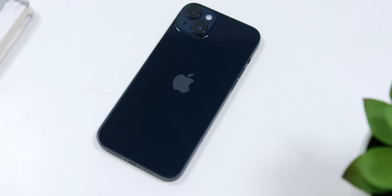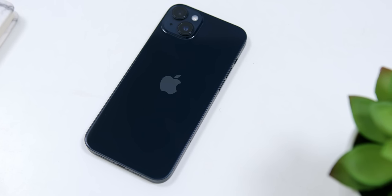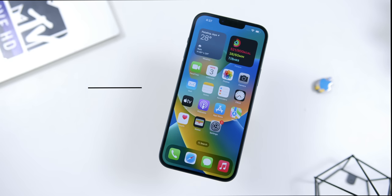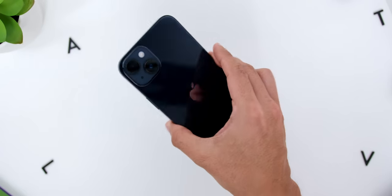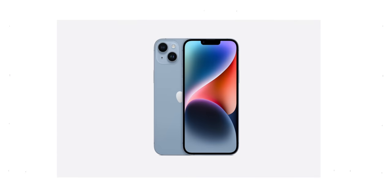Secondly, the iPhone 14 Plus comes with an aluminum chassis and glass exterior compared to the stainless steel and glass on the Pro. The benefit here is that you get a bigger display without the weight penalty of the Pro models. At 203 grams, it is substantially lighter than the Pro Max which weighs about 240 grams — roughly 40 grams heavier. In fact, the iPhone 14 Plus is even lighter than the smaller iPhone 14 Pro.